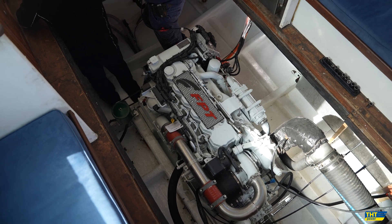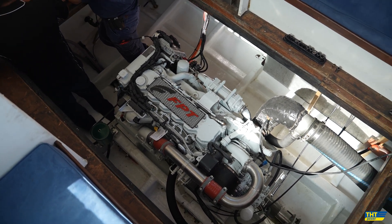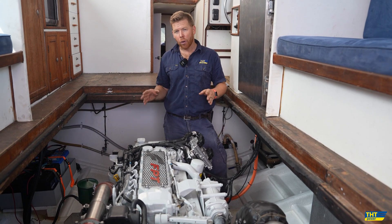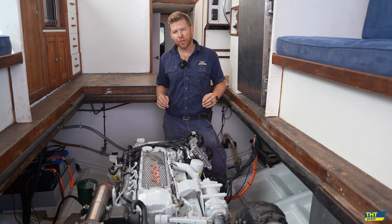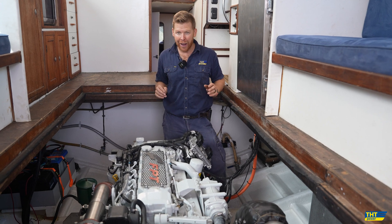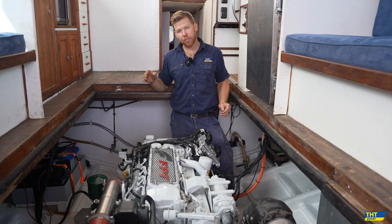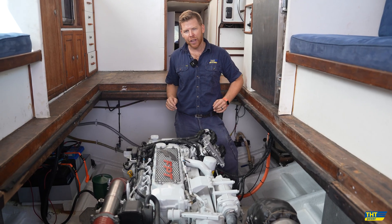Down in the engine room, you can see how much space we have around the NEF 570 EVO marine engine, but we didn't always have this. The old engine that was in here was the Detroit 6V92 — they are a big girl. That was taking up the full width of this engine room, with very little space to crawl down either side of the engine.